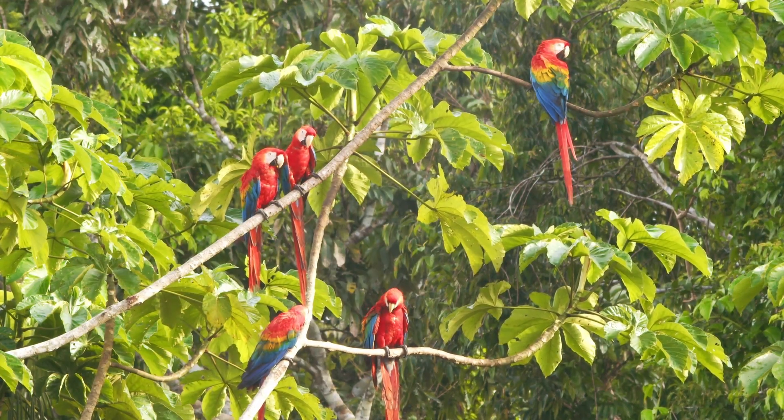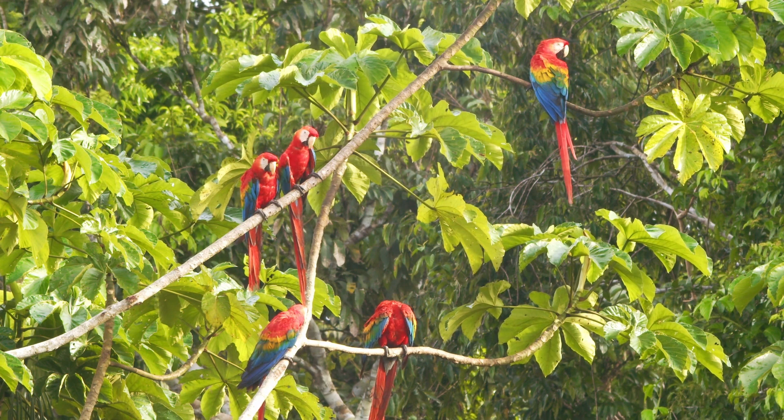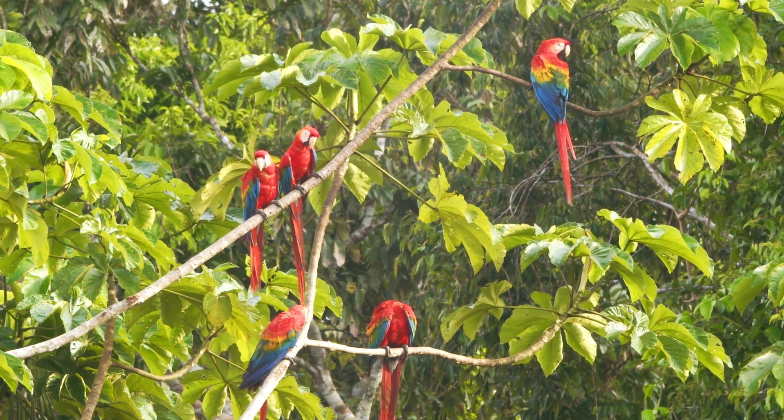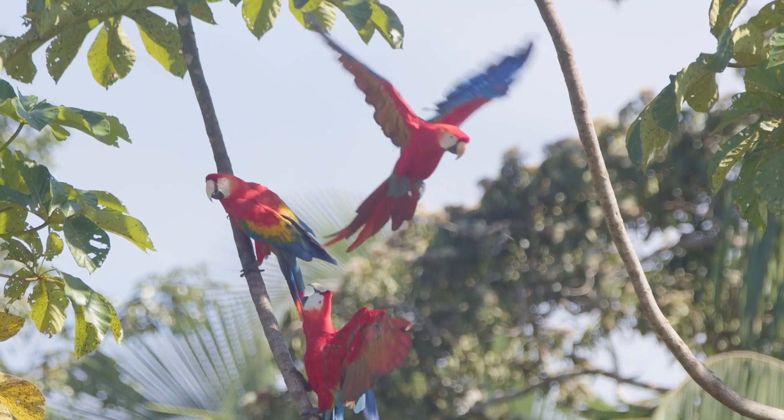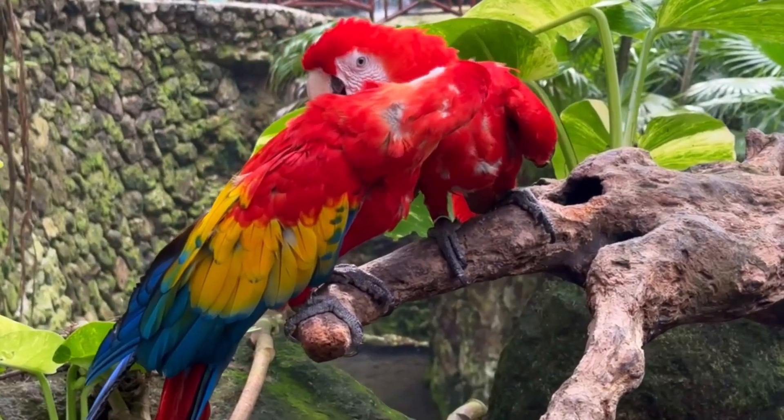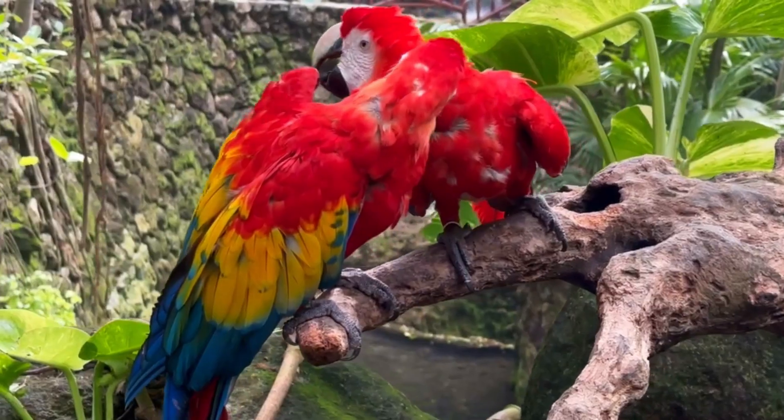Scarlet Macaws are highly social birds. They often travel in pairs or small groups, communicating constantly through loud calls that echo for kilometres. Macaws form lifelong pair bonds, staying with the same partner year after year.